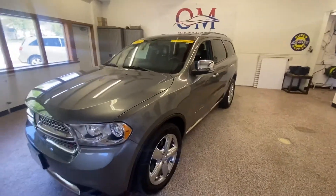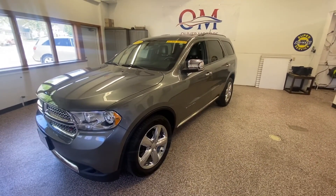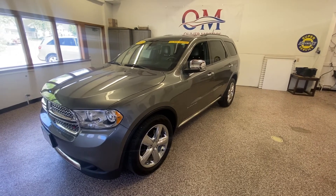If you'd like more information, please log on to OliverMotors.com or stop by one of our two convenient locations.